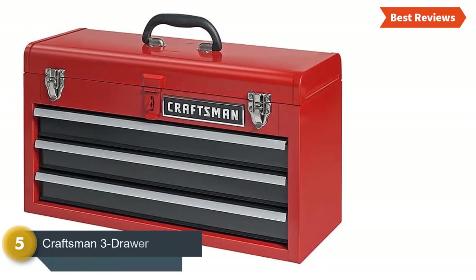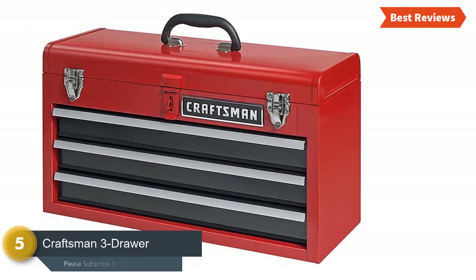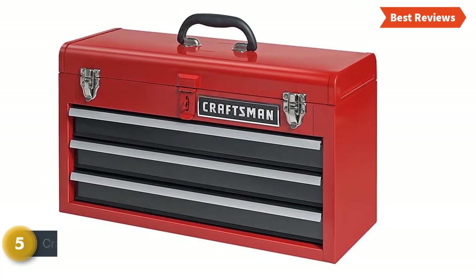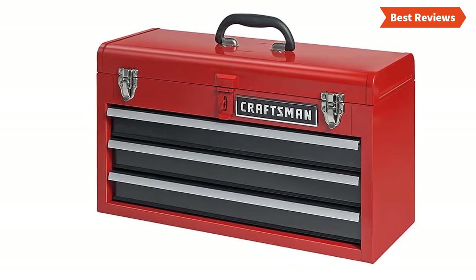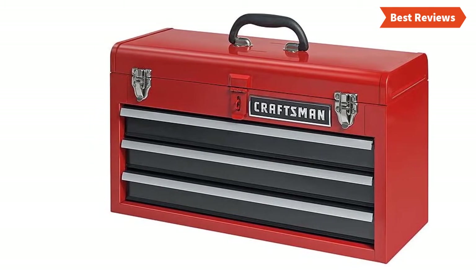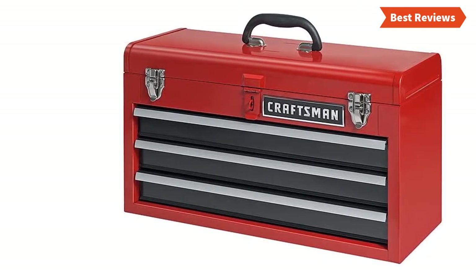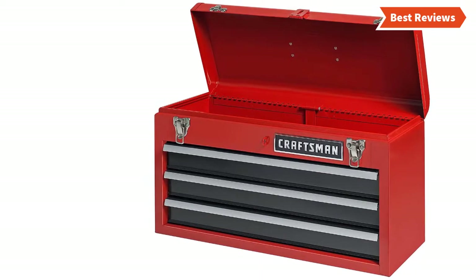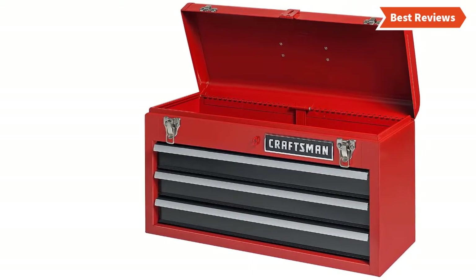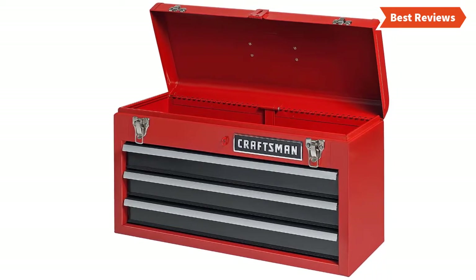At number 5, we have selected the Craftsman 3 Drawer Chest Toolbox. Designed with a comfortable top handle so that you can carry this anywhere very easily. The cover hinge helps to keep the lid open in order to provide easy tool access. The drawers will lock automatically if the lid is closed, so there is no hassle at all. The drawers feature sliding open and close.